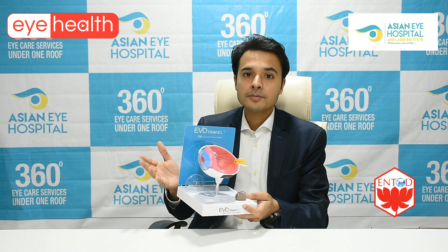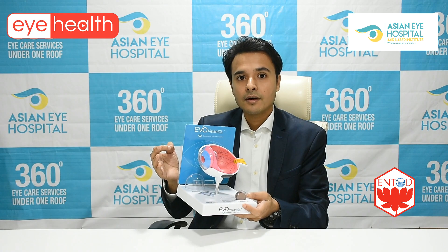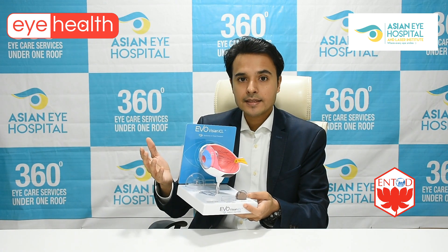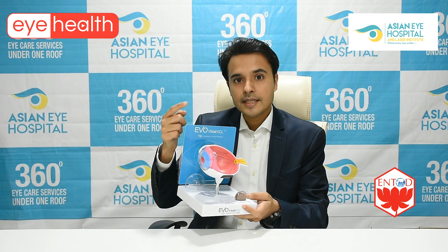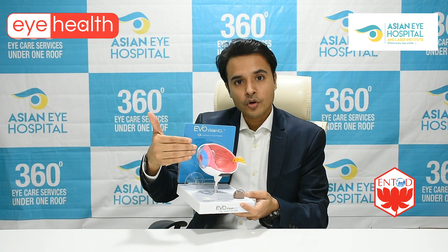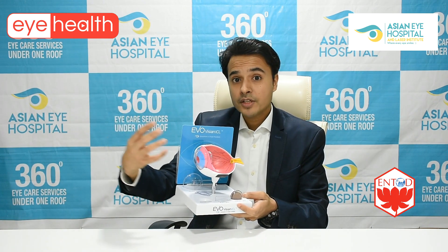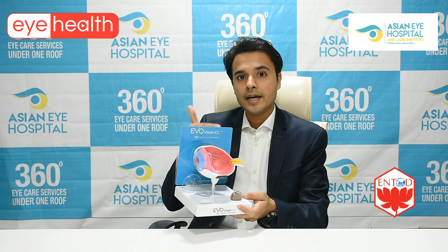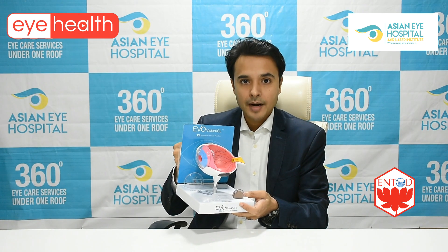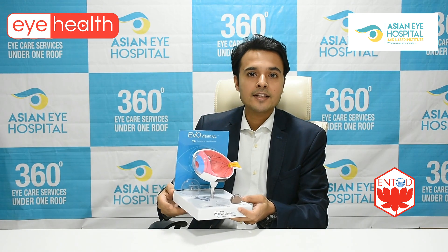The third form is called astigmatism — we all know this as the cylindrical power. In this case, the shape of the cornea is different in two directions: in one direction, rays are focused onto the retina, but light from the other direction gets focused in front of or behind the retina. That is called astigmatism.